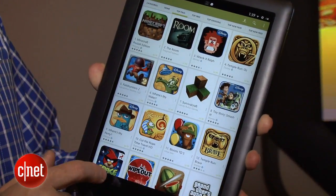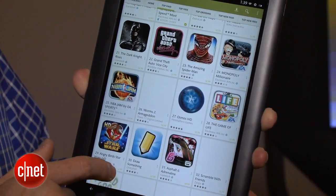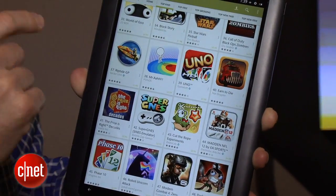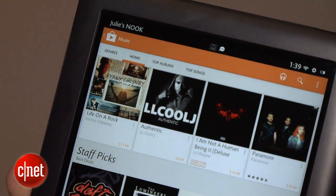Barnes & Noble's existing app store will continue to coexist along with Google Play, but everything about Google Play will be there. You'll be able to download apps, there's music, as well as movies, so that'll compete right alongside with Barnes & Noble's offerings.